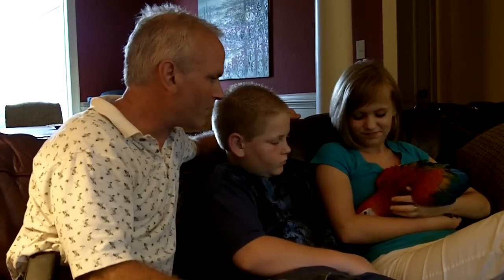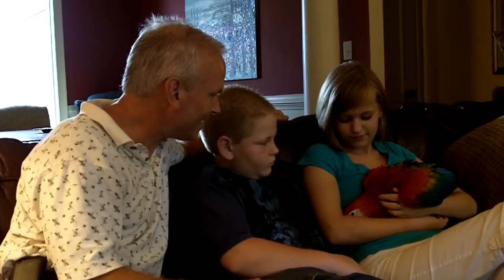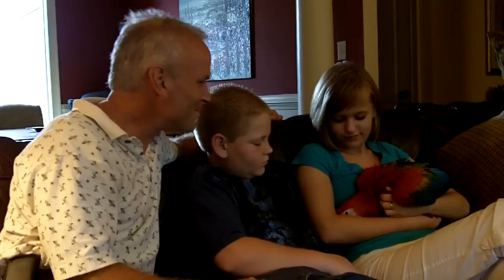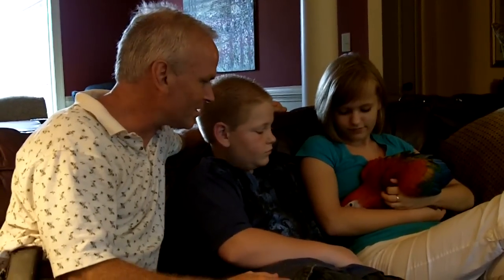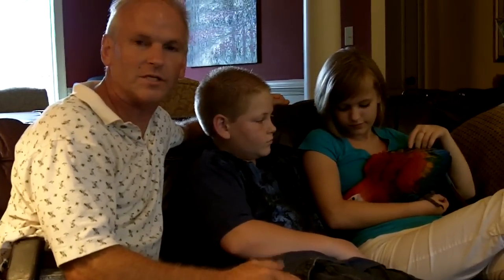They're very, very nice birds as far as temperament, and we wanted to show you how great this one is with all of us. Christina's sitting there snuggling. He just loves to be petted and is really a friendly, friendly bird. We've raised quite a few of these this year, and everybody I've talked to that has received one is super happy with it.